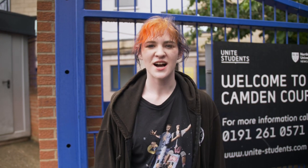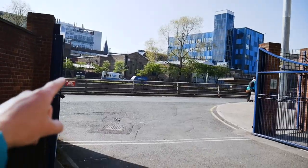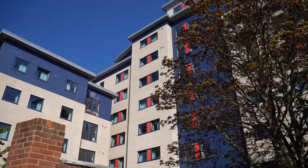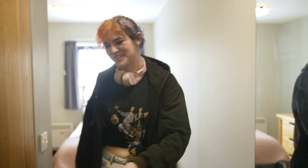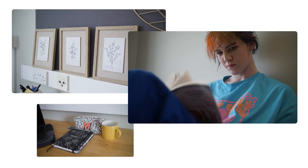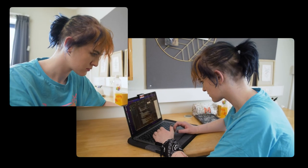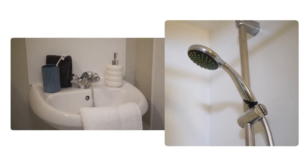You can't get much closer to campus than here at Camden Court — it's about a two-minute walk. It's run by Unite Students but it's still part of Northumbria accommodation. The bedroom is really nice, spacious but also cosy at the same time. The Wi-Fi is really fast, great for streaming Netflix while doing work online. The ensuite bathroom means you have your own space and don't have to share with anyone.